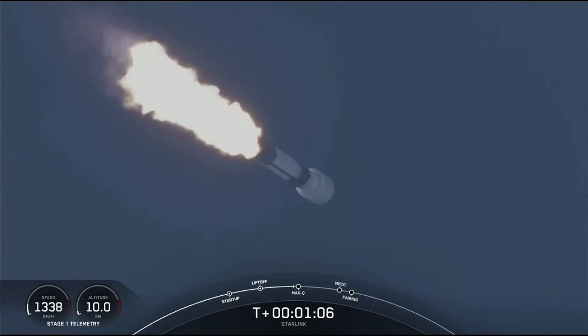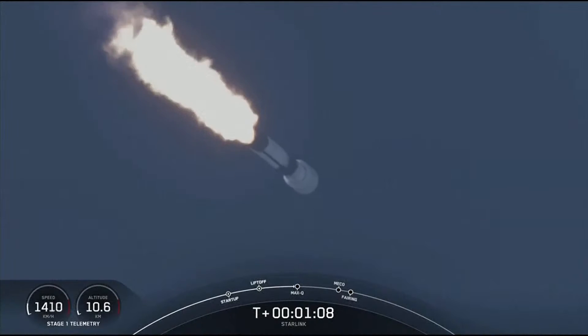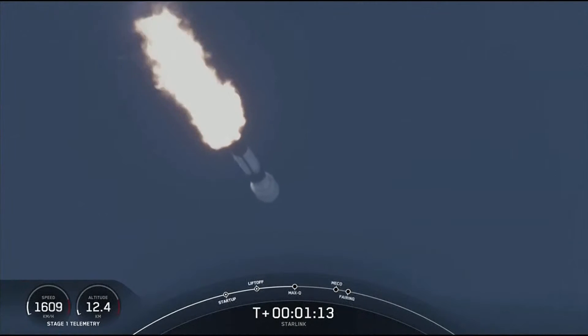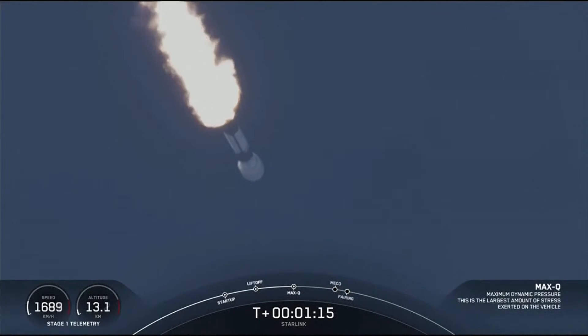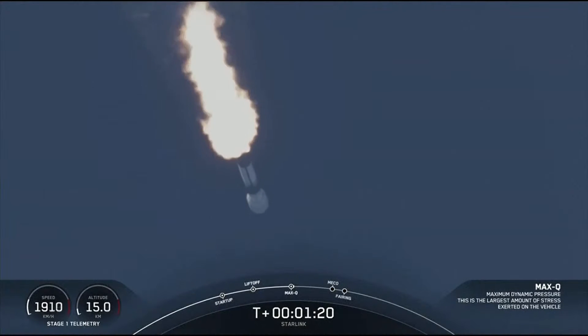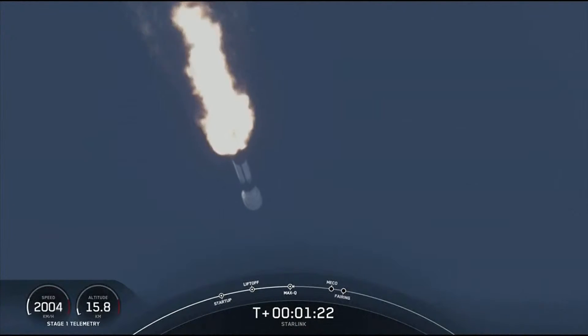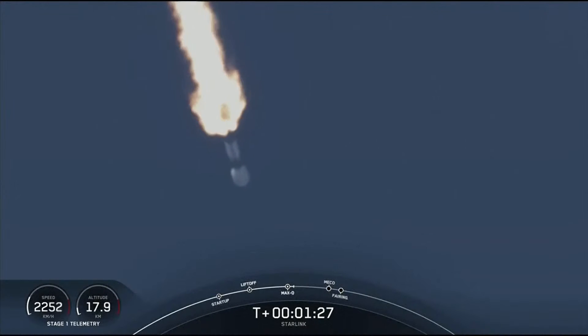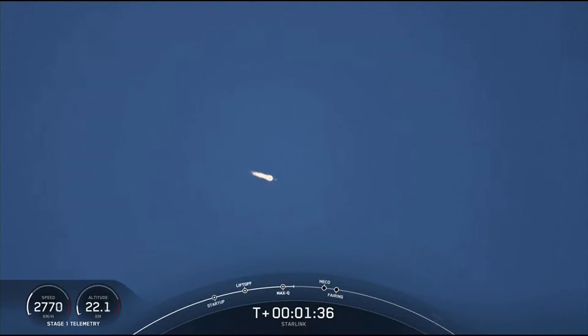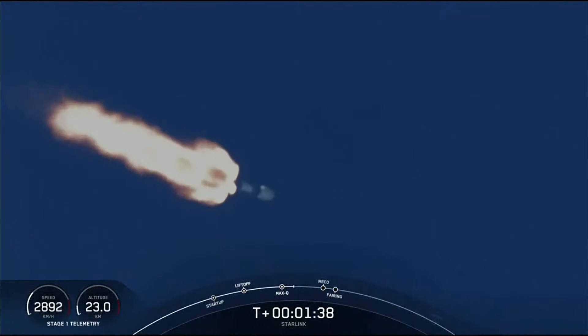We are coming up on Max-Q. And there's that call-out — we have just passed through Max-Q. That's the largest structural load that the vehicle sees on ascent. Next up will be a series of events. First will be MECO, or main engine cutoff, where all nine of the Merlin engines will shut down, and that slows the vehicle down in preparation for stage separation.